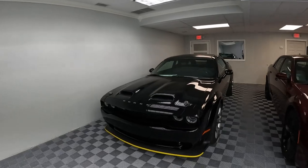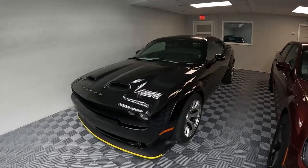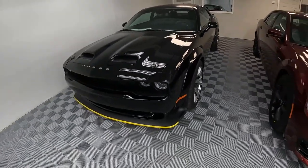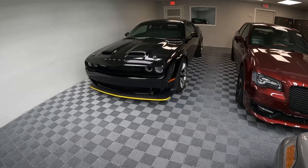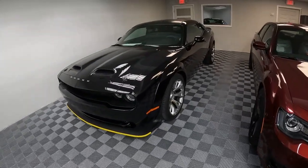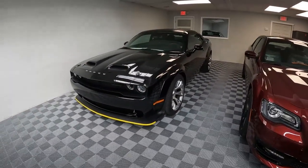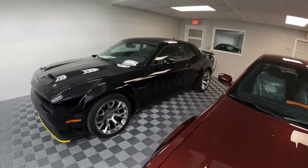Today we have a 2023 Dodge Challenger Black Ghost special edition, one of 300 cars. I wanted to quickly show you around this vehicle. When this car was first announced I had mixed feelings about it — I made a couple of videos with my other Jailbreaks and Challengers because in the press photos this car looked really strange. But when this car showed up, it looks a lot better in person than it did in the photos.